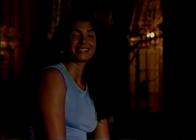Hola, join me on Entrada as we visit Puebla, a city that has more churches than anywhere else in Mexico.